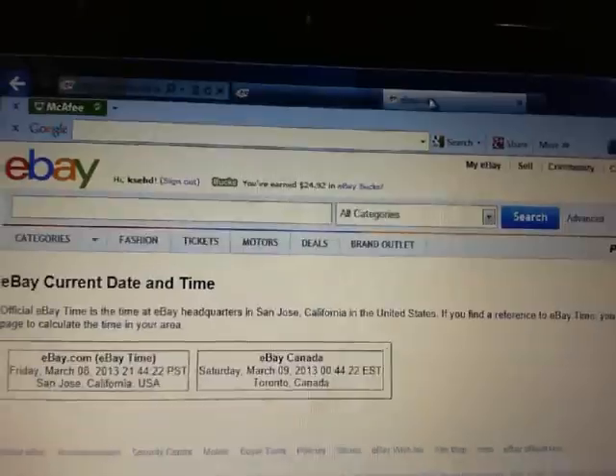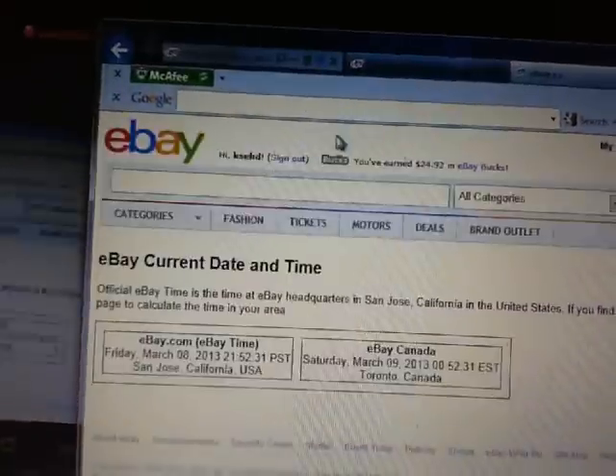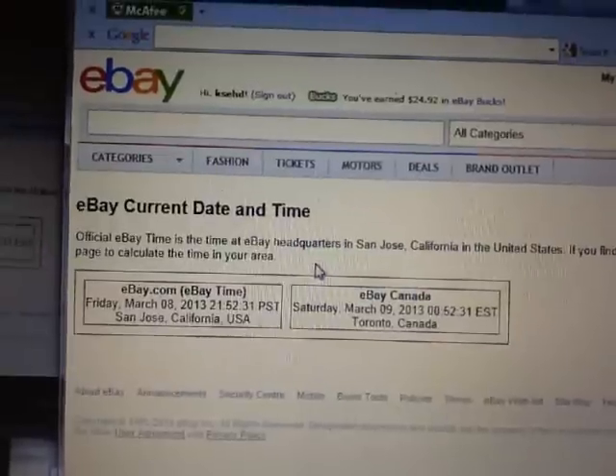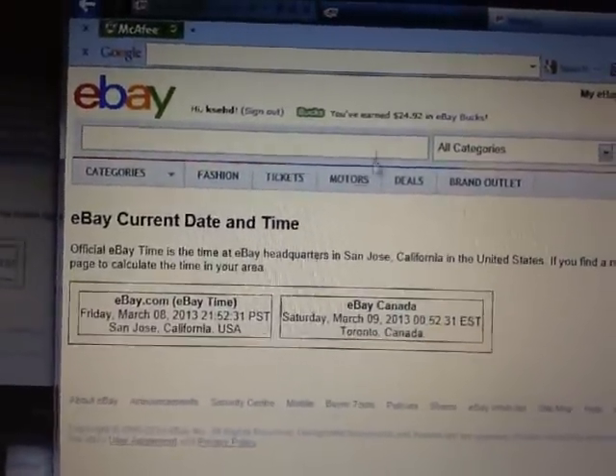So we'll go up to current date and time. Current date and time is Friday March 8th at 9:52pm Pacific, and it's Saturday morning March 9th at 12:52am Eastern Time.